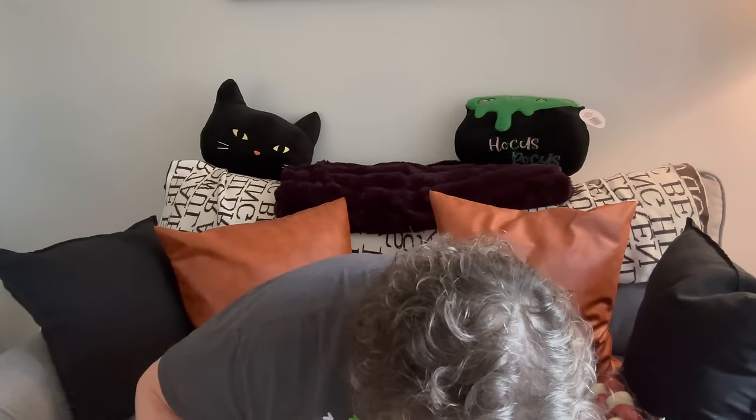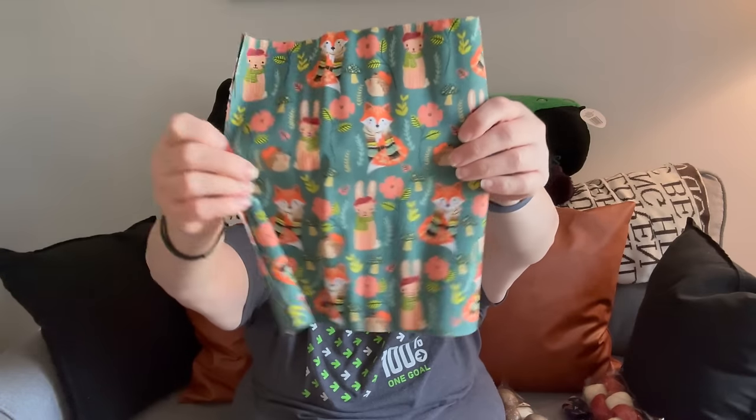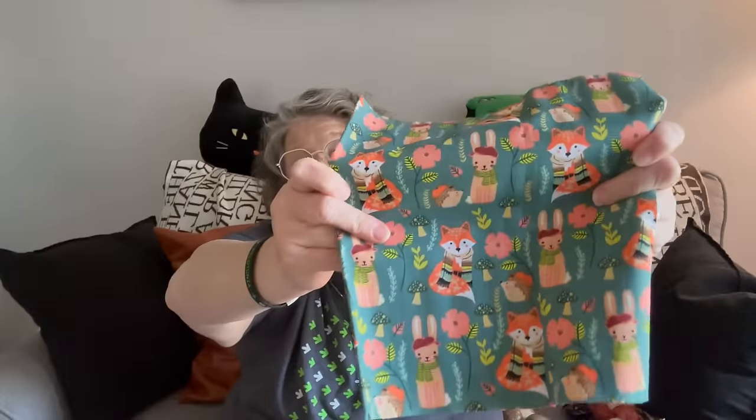I found some fabric and I just thought it was really cute. We have this fabric with foxes and hedgehogs on it — so sweet. I want to get the stickers off because I don't like storing my fabric with stickers on it. It's so cute — it has mushrooms, rabbits, fox, and hedgehog.